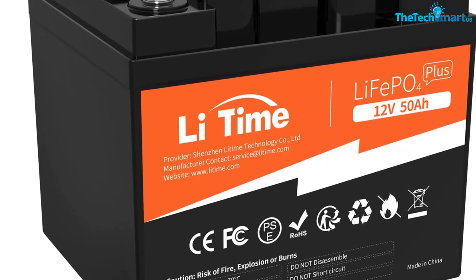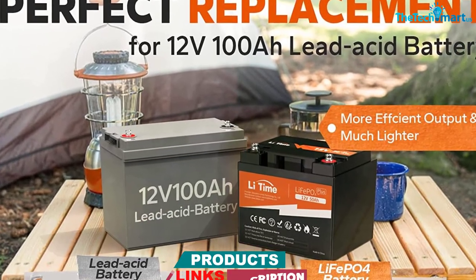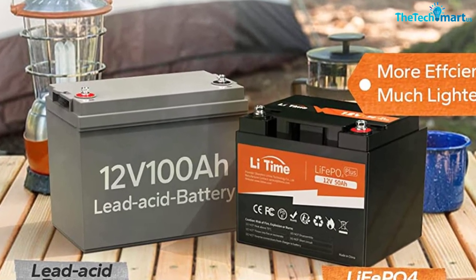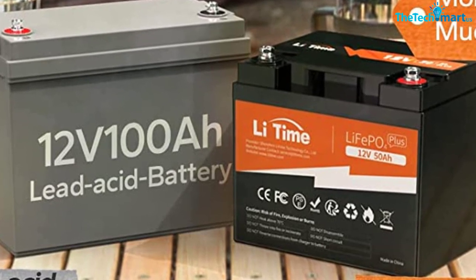The Ampere Time battery is definitely at the highest end of the price range, but don't forget that 50Ah rating. This battery is going to give you a lot of power for a long time. At 14.3 pounds, this is a fraction of what SLA batteries would weigh for the same power. In fact, you'd probably need a couple of SLAs to meet the performance here.